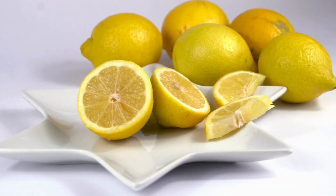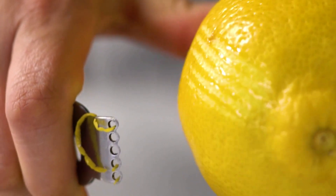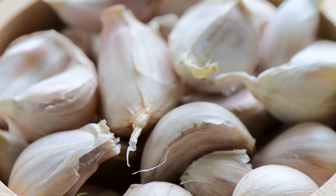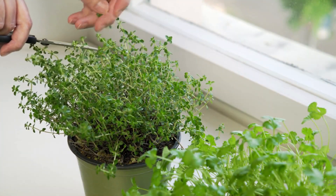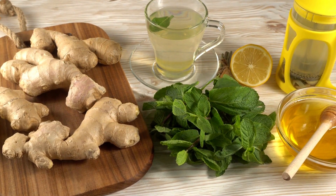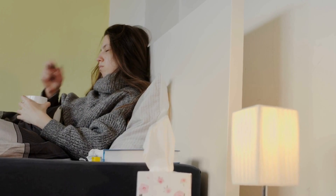Lemons! These vibrant fruits are bursting with vitamin C, which is like a superhero for your immune system. Lemons also have a natural acidity that can help cut through mucus and soothe irritation. Garlic might make your breath a little pungent, but it's a true warrior against colds — it contains allicin, a compound with strong antibacterial and antiviral properties. And thyme is an herb that has an incredible ability to clear up congestion and promote healthy respiratory function. Understanding how these ingredients work individually and in harmony is what makes our DIY natural cough syrups truly magical.